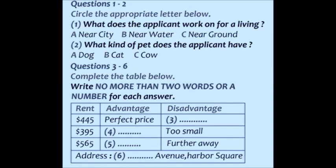You are going to hear a conversation between an agent and a client. First, you have some time to look at questions 1 to 6.